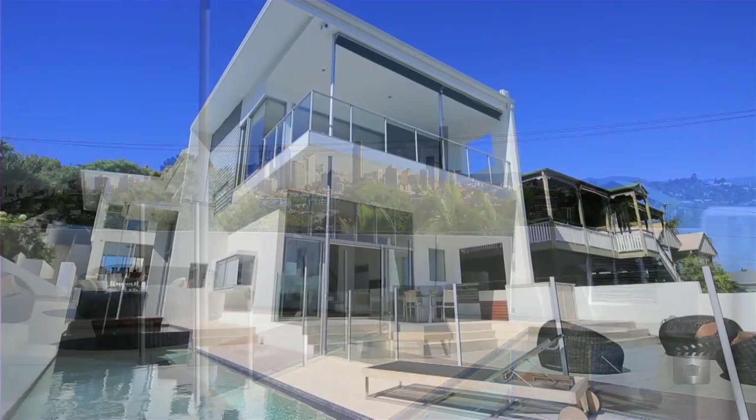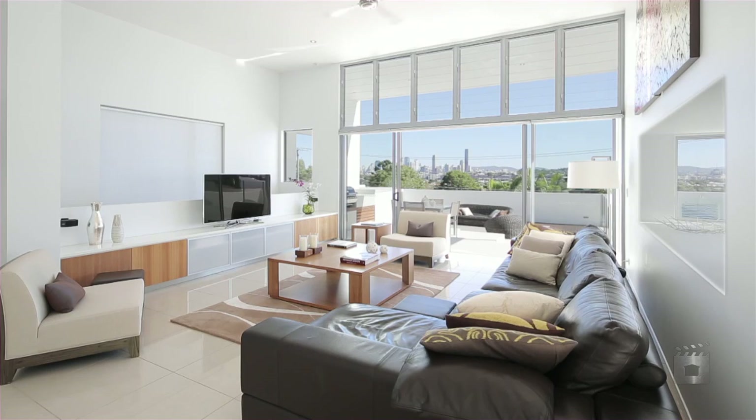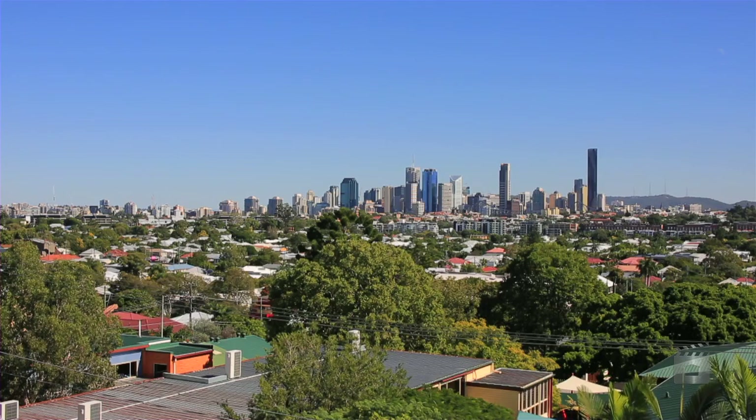This contemporary home is a perfect demonstration of what can be achieved when combining quality materials and unique design, featuring space, style and city skyline views.